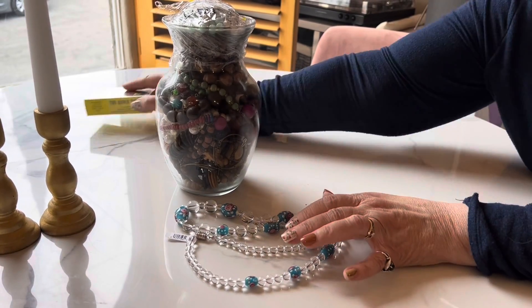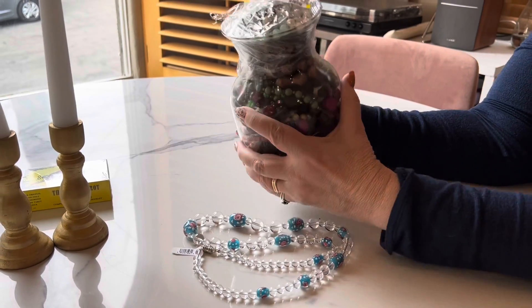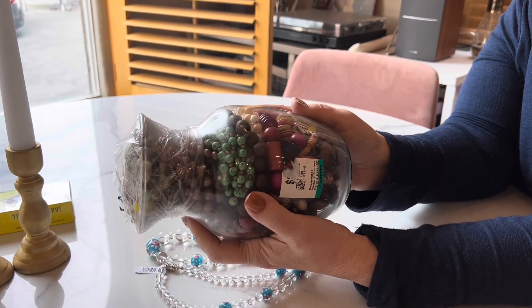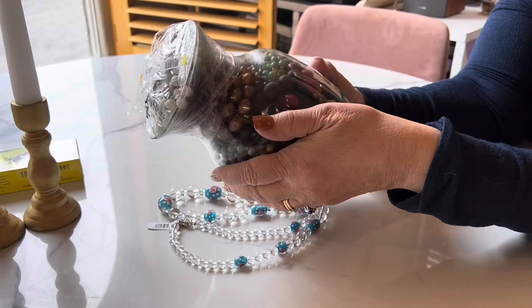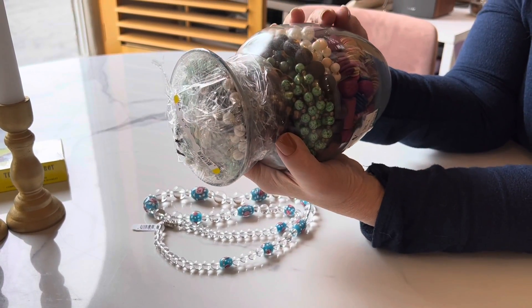Hi everyone, this is Jeanette with Janda Panda Treasures and this is the jewelry jar I got at Savers today — Savers in Arcadia — and there looks like to be some fun stuff in here. This was a $30 purchase and I used my coupon, so yay me.